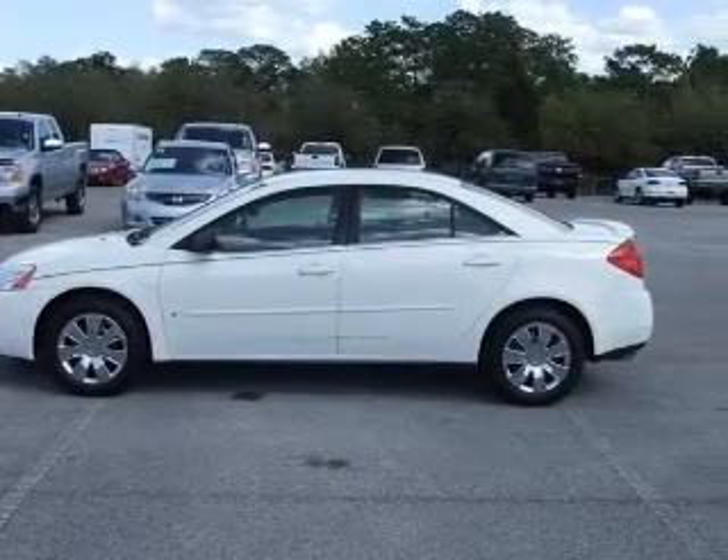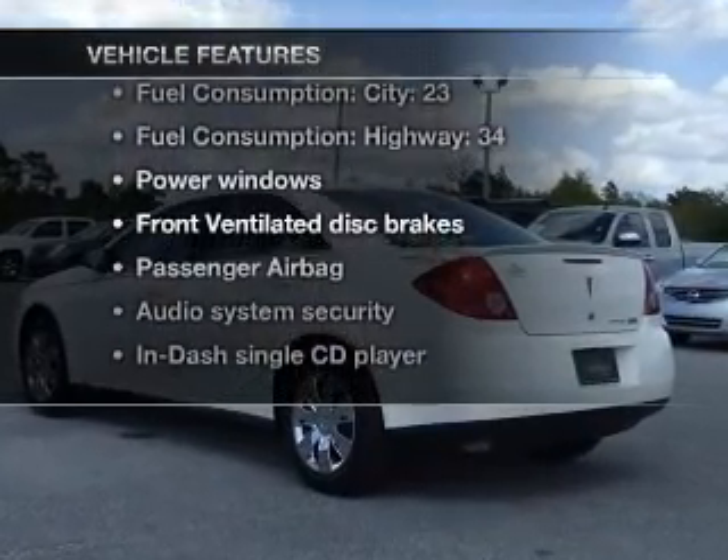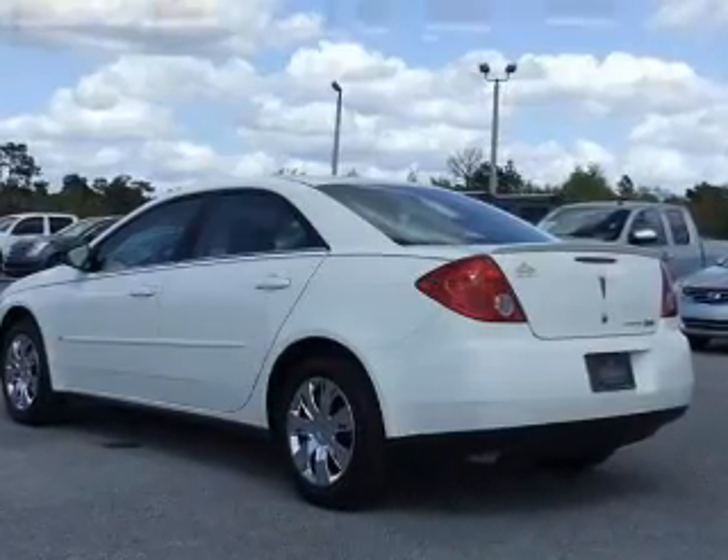Let the outside in with a power convertible roof. And with these notable features, you won't want to miss out on the opportunity to own this amazing ride. Keyless entry,